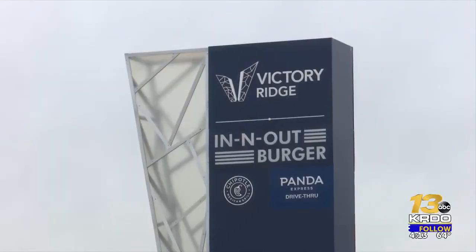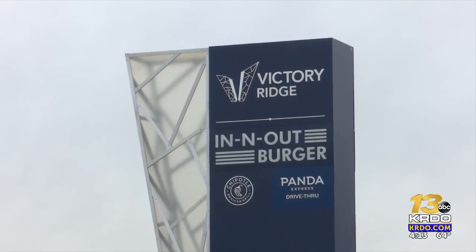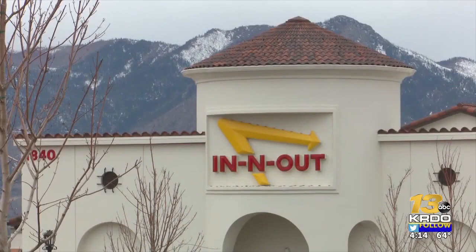'I was more disappointed. I really wanted to tell somebody what to put in so we don't have to walk in, you know?' This is the latest addition to the Victory Ridge development, which has an In-N-Out right across from it.